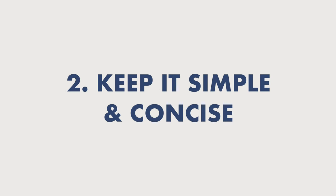Number two: keep it simple and concise. Avoid any kind of jargon when giving your presentation — you want everyone to understand exactly what you're saying in a way that is easy to understand. Steve Jobs used to say that he would speak at a grade 5 level in his presentations, because that made it easier for everybody to understand. So be concise, be simple.